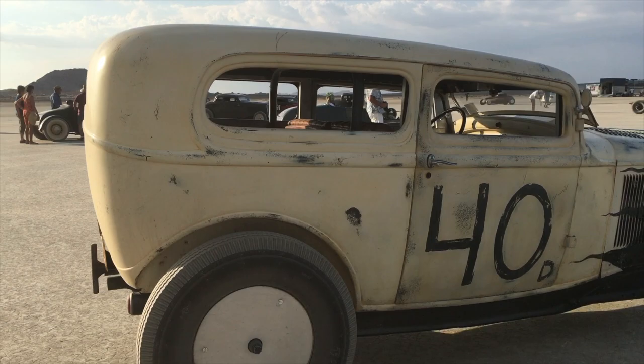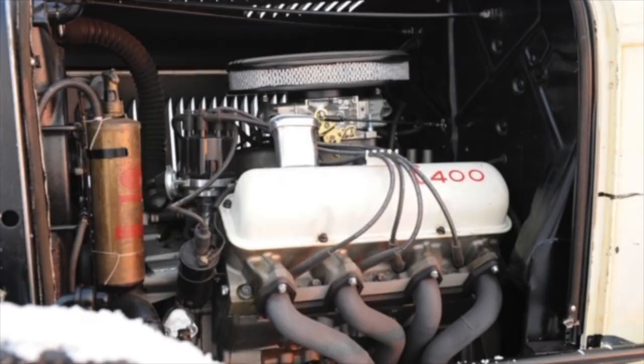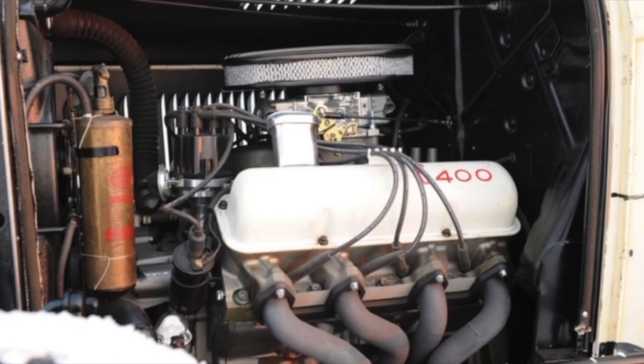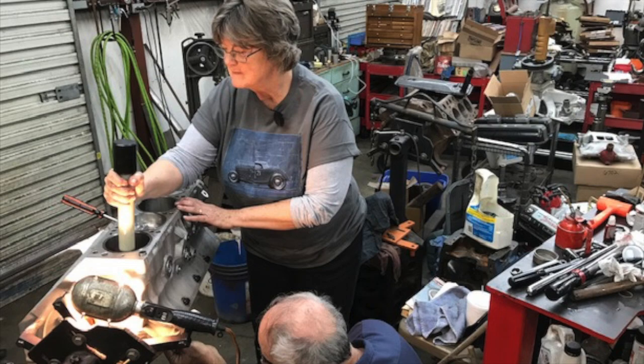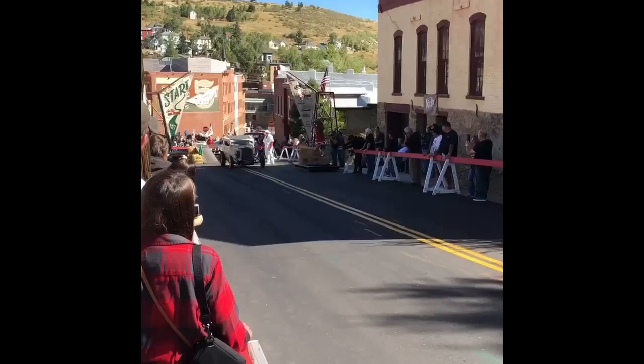In honor of my Army Air Corps father, we added some World War II aircraft gauges and instruments. The steering box is by Schroeder, and for the drivetrain, a Hallebrand 378 quick change and TKO 600 behind the 427 Ford FE side oiler, which I assembled under strict supervision by Ted Eaton in Texas.